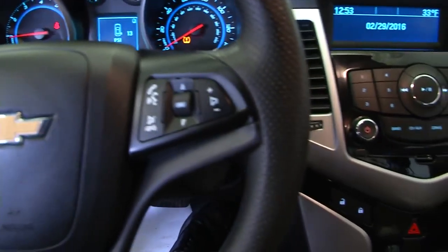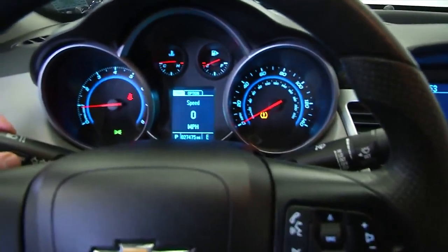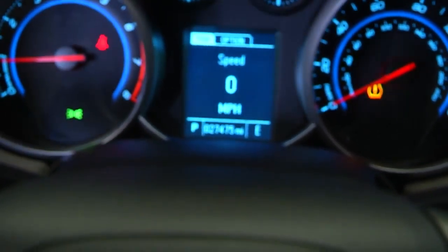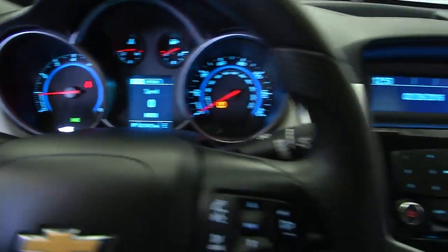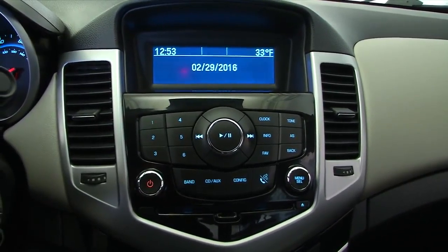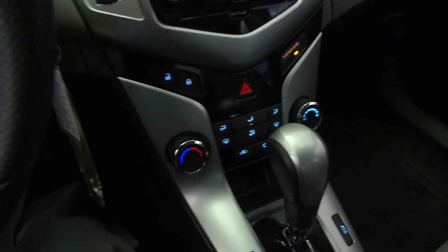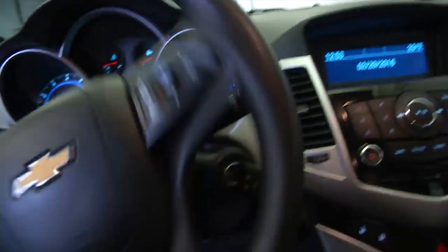Audio controls are mounted right on the steering wheel. This vehicle has 27,000 miles on it — let's confirm the mileage. Flipping through the menus: 27,475 miles. In the audio area, we have a CD player, AM/FM radio with auxiliary inputs, air conditioning, and heat controls. OnStar comes as an option with a subscription.